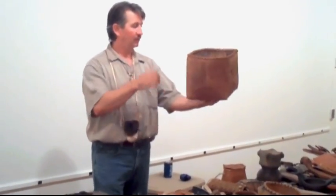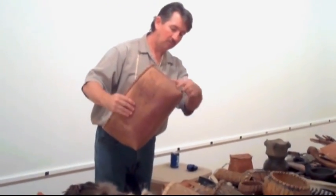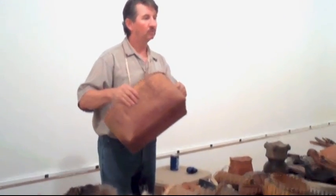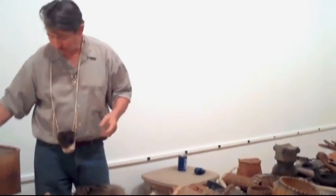Here's another bark container — a bigger one, very meticulously made with stitching. It's all stitched with spruce roots, which they used a lot. They're very strong — almost like rope when you dig up the spruce roots.